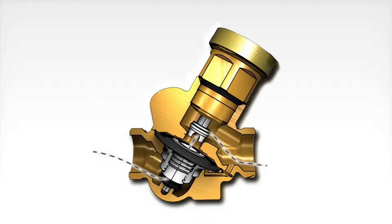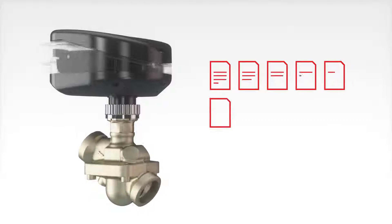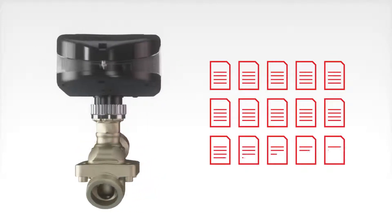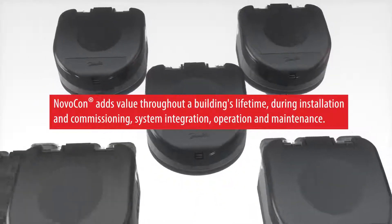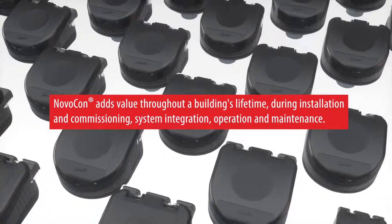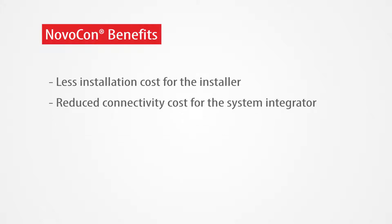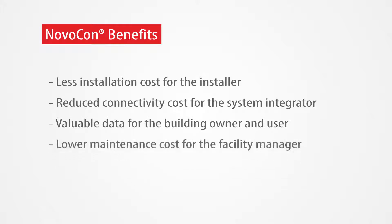Due to high accuracy in combination with the ABQM pressure independent control valve, Novicon indicates the flow rate through each valve. Flow rate information can be used for remote commissioning and building energy optimization and allocation. Novicon adds value throughout a building's lifetime — during installation and commissioning, system integration, operation, and maintenance. This means less installation cost for the installer, reduced connectivity cost for the system integrator, valuable data for the building owner and user, and lower maintenance cost for the facility manager.